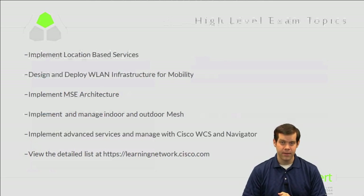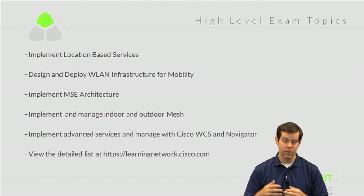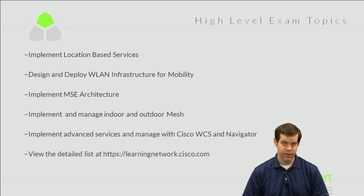The high-level exam topics include: implementing location-based services for locating wireless clients or RFID tags; designing and deploying WLAN infrastructure for mobility, covering basic controller configuration; implementing the MSE architecture to configure an MSE appliance for location and WIP services; implementing and managing indoor and outdoor mesh; and implementing advanced services and managing Cisco WCS and Navigator — the management platforms for wireless networks.